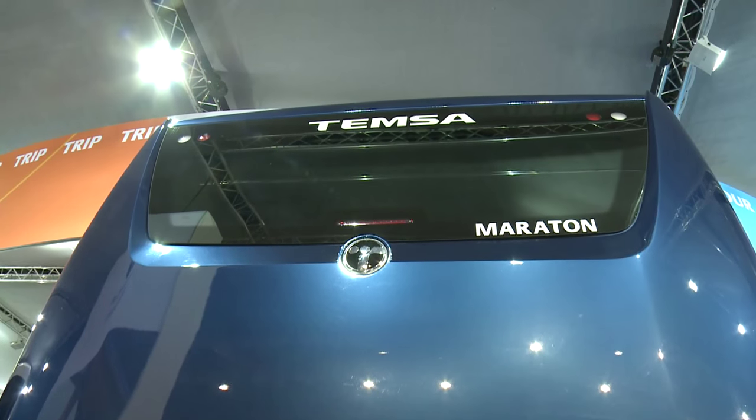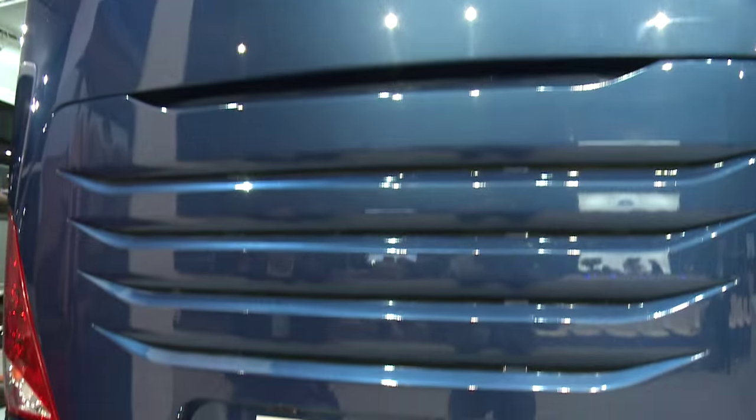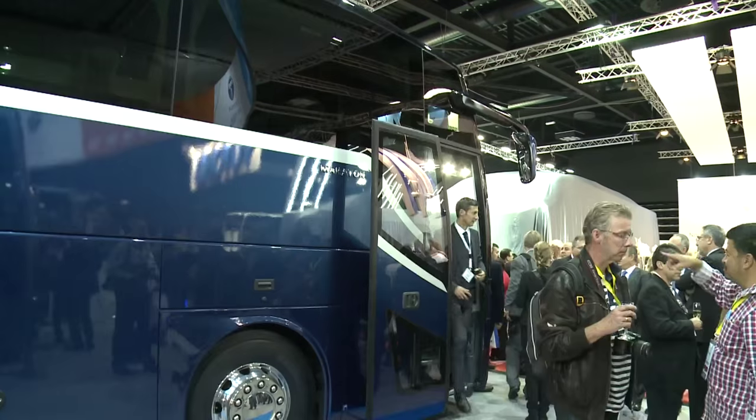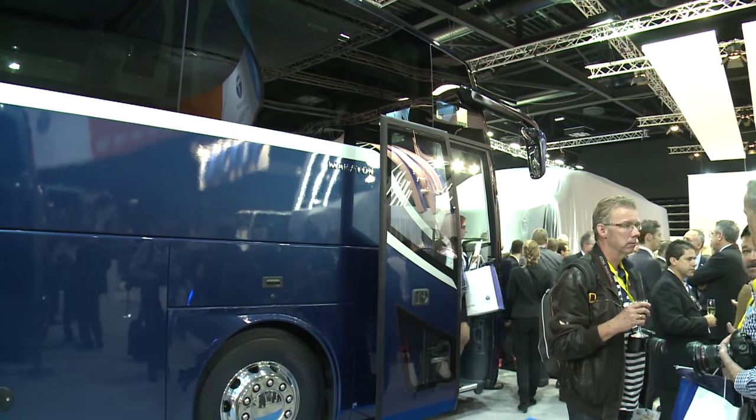The Marathon is our super high-deck bus. The one important aspect of this bus is it has the most modern powertrain. It has also advanced tilting, and R66.2 regulation is also applied in this bus. Plus it is flat — a flat-floor bus.